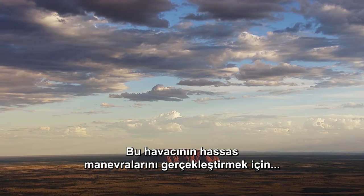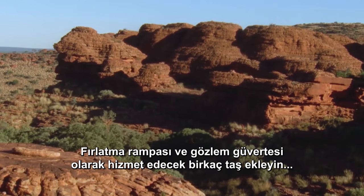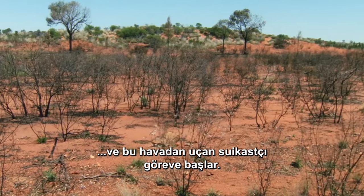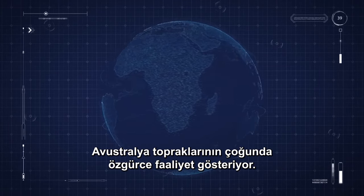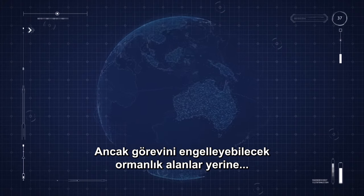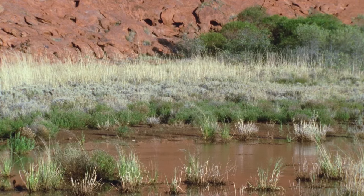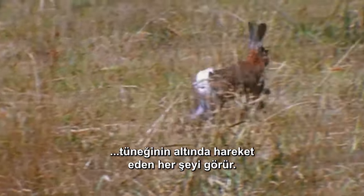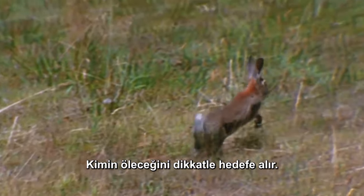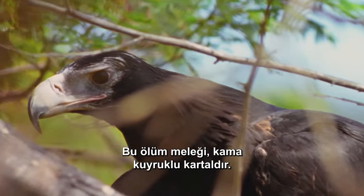A sweeping vista is all this airman needs to perform his precision maneuvers. Add some rocks to serve as a launch pad and observation deck, and this airborne assassin is in business. He operates freely over most of the Australian landscape, though he prefers open spaces to wooded areas that might foil his mission. Australia's largest bird of prey scouts whatever moves beneath his perch, carefully targeting who will die. This angel of death is the wedge-tailed eagle.